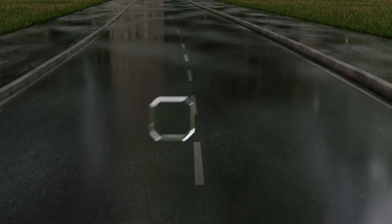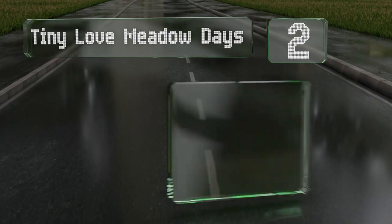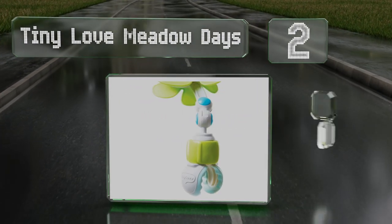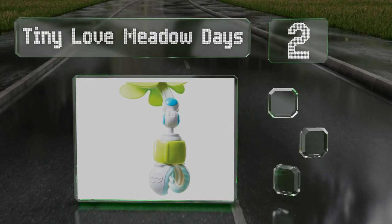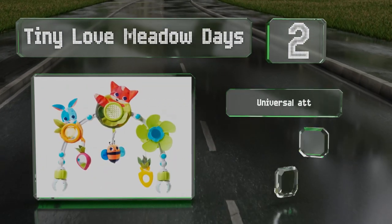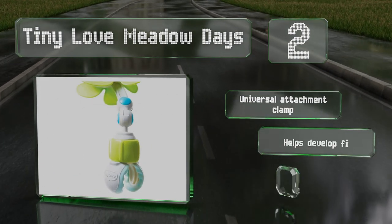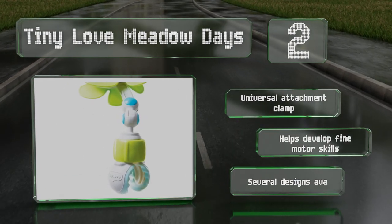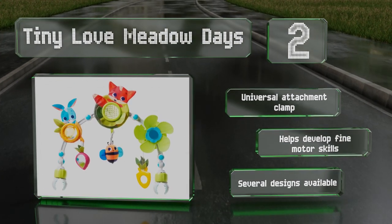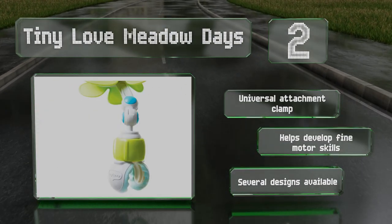At number two, the popular Tiny Love Meadow Days is a hit with parents and kids thanks to its rattling ball, spinning propeller, strawberry mirror, and easy-to-grasp teether handle. The flexible arch can be adjusted to ensure everything is always comfortably within reach. It includes a universal attachment clamp and helps to develop fine motor skills, and it's available in several designs.